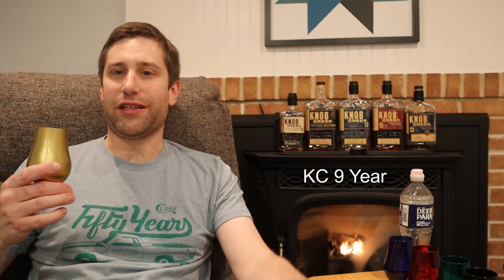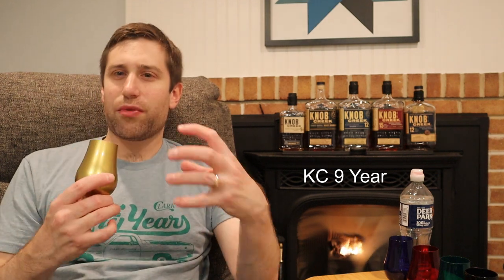Alright, let's get into it. First up tonight, the Gold Glencairn. Let's give her a swirl and fire up the nose. It smells like Knob Creek — for those that might not know, I get brown sugar, vanilla, caramel.